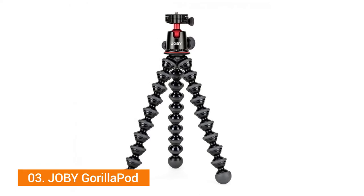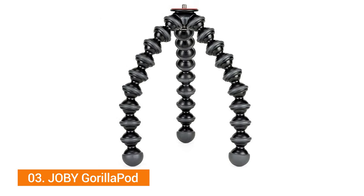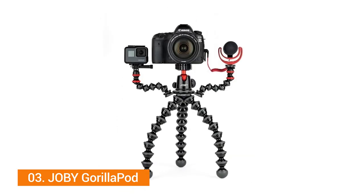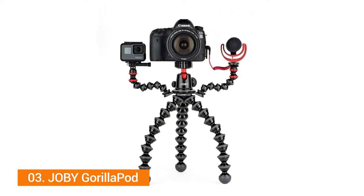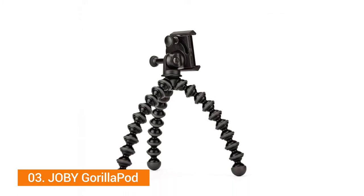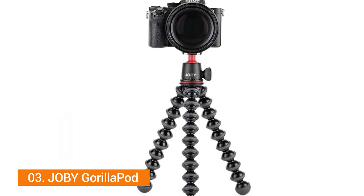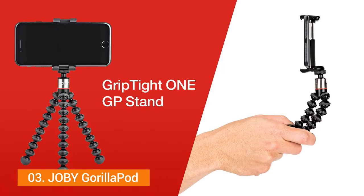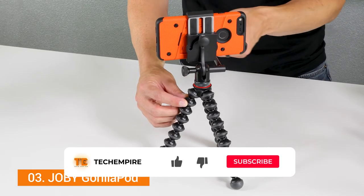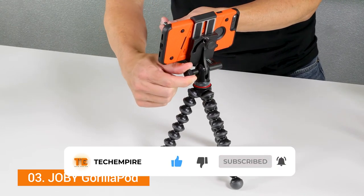Number three: Joeby GorillaPod SLR Zoom Flexible Tripod. While this tripod might have an unconventional and funny look, it's no joke. Designed by Joeby, the GorillaPod is well built, promising a firm grip on the floor. If you're the type of photographer who loves to take some candid, wild shots, this is the tripod for you.